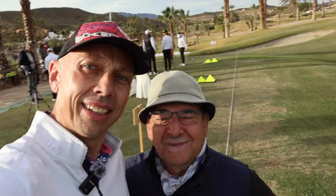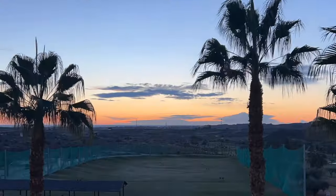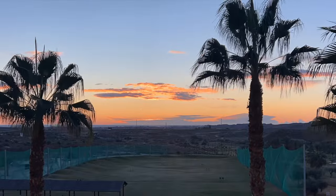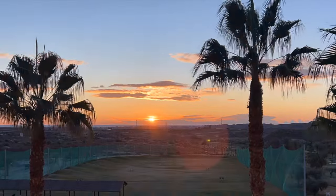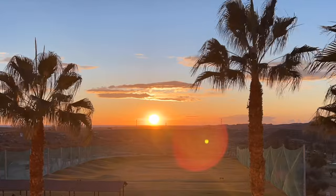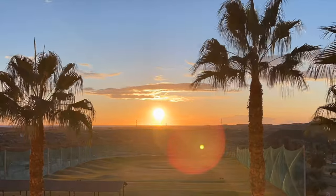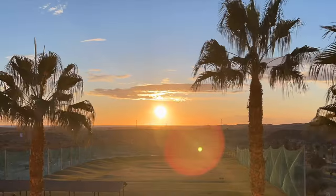Good morning everyone. It's day one, the morning of Stack and Tilt camp. As the sun comes up, everyone's getting ready for the morning session here on the first day.